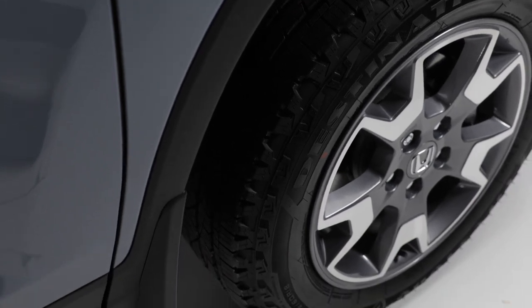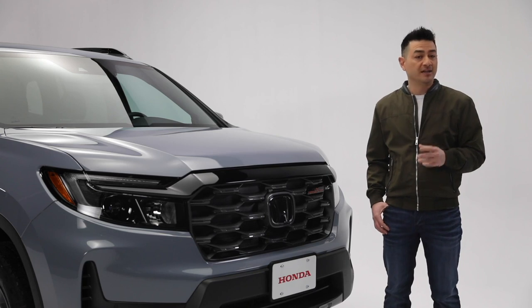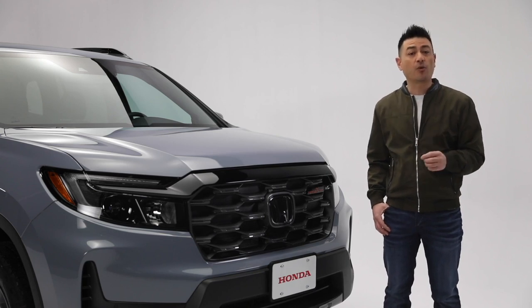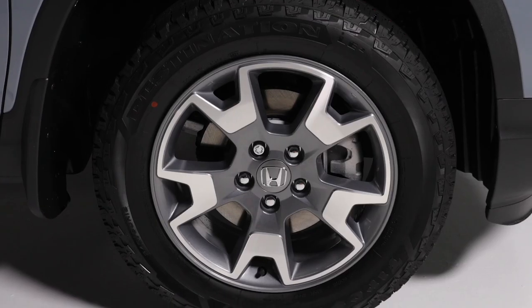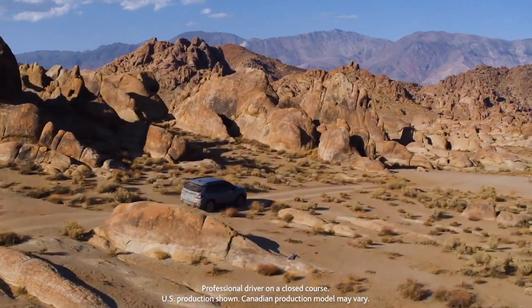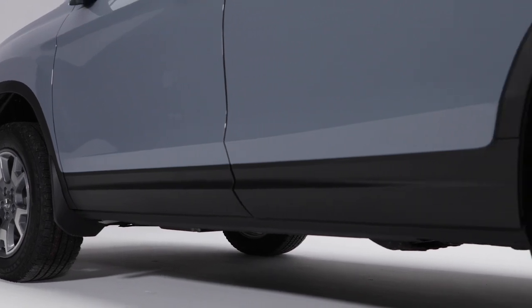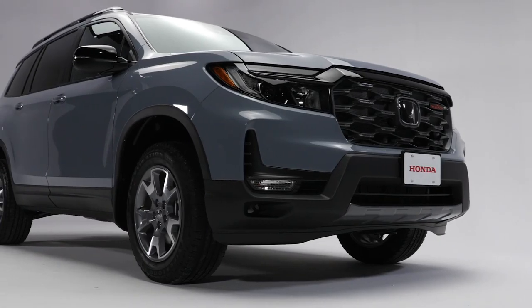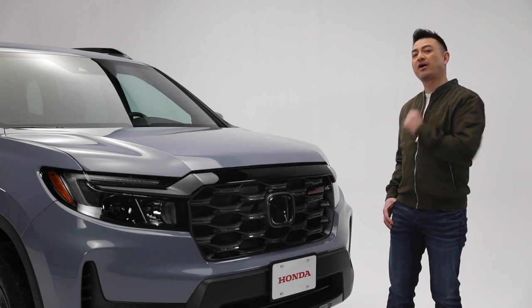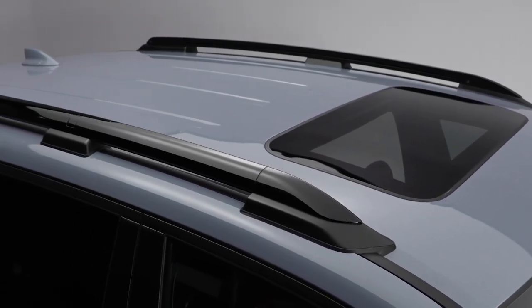The Passport is equipped with rugged all-purpose tires that enhance performance on and off-road. It has 18-inch wheels on the Sport and Trailsport trims and 20-inch wheels for the Touring trim. If the road less traveled is more your style, the Passport features over 205 millimeters of ground clearance, excellent approach and departure angles, and integrated roof rails for mounting an impressive array of available accessories.